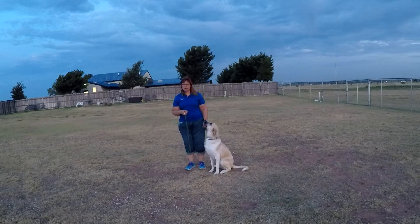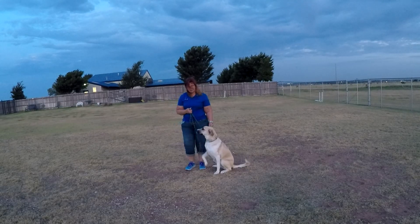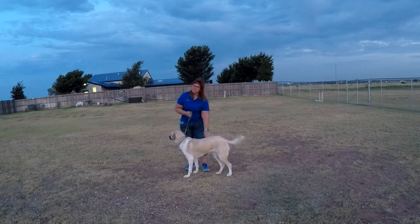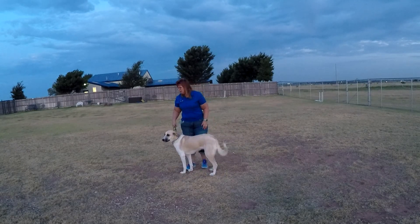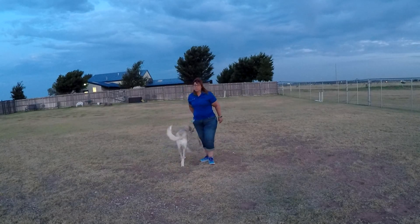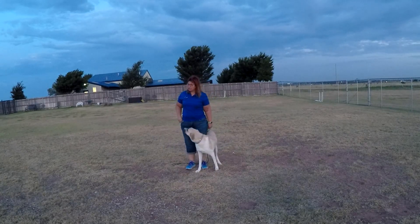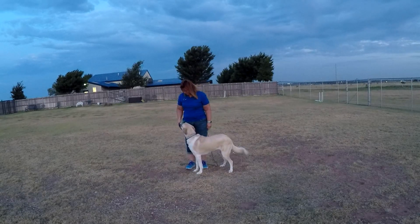I've got Freya out, and she's been here for a week, so I wanted to put a little bit on tape and show you where she's at. She's coming along nicely. She's a little stubborn on sit, but the stays are coming along nicely, so I'm impressed with that. She finally started taking treats a couple of days ago, and she really does enjoy those.